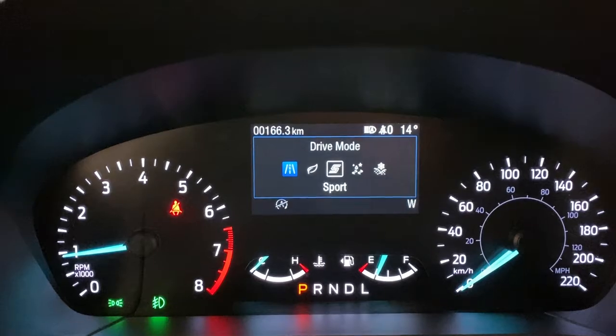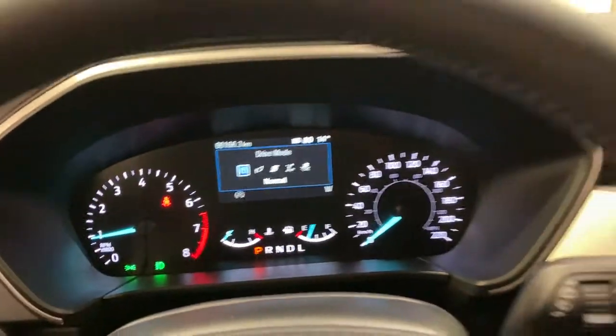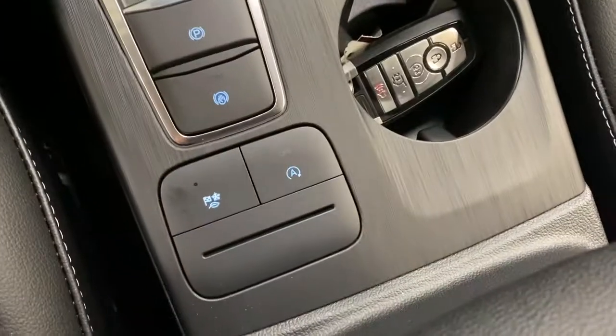You've got drive modes: normal, eco, sport, slippery, and deep snow and sand. This is all-wheel drive and also has auto start-stop.